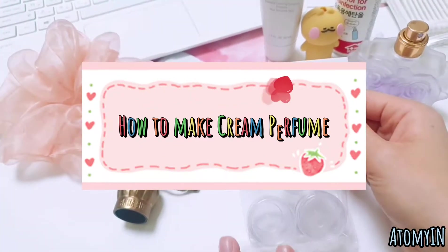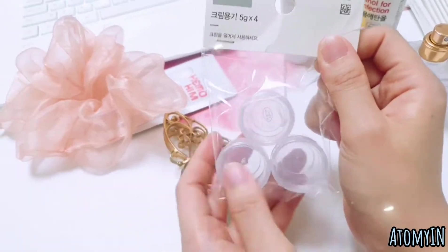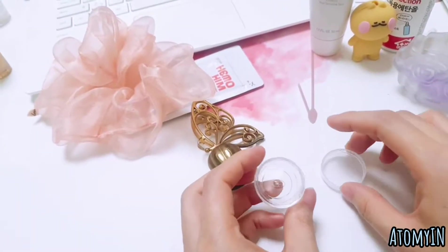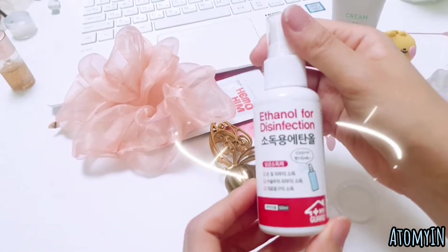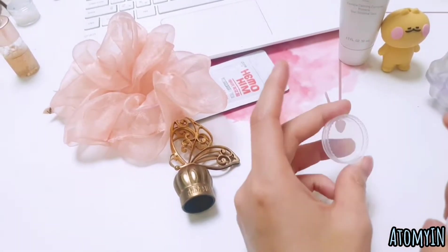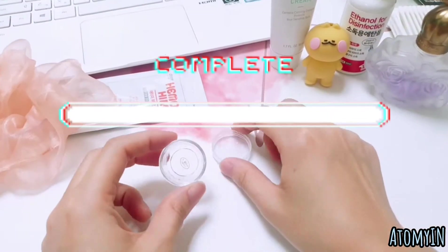Hello everyone, I'm going to share how to make a solid perfume or cream perfume. First, step one is to find a suitable container. Once you open it up, use ethanol for hygiene purposes, just in case, since you're going to mix it with some cream. Spray it and while waiting for the ethanol to dry, the container will be ready.